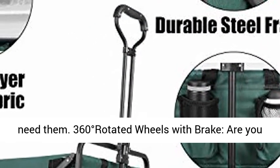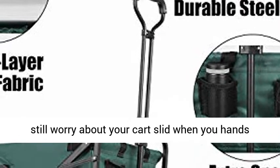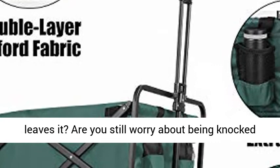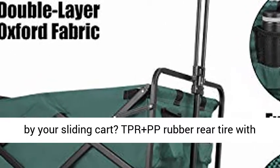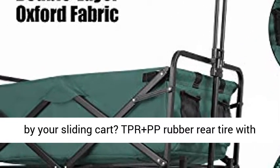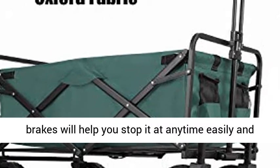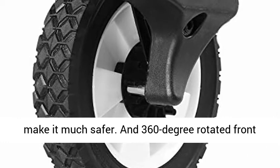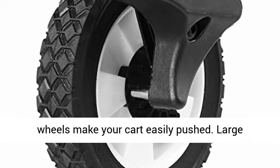360 Degrees Rotated Wheels with Brake. Are you still worried about your cart sliding when your hands leave it? Are you still worried about being knocked by your sliding cart? TPR plus PP rubber rear tires with brakes will help you stop it at any time easily and make it much safer. And 360 degree rotated front wheels make your cart easily pushed.